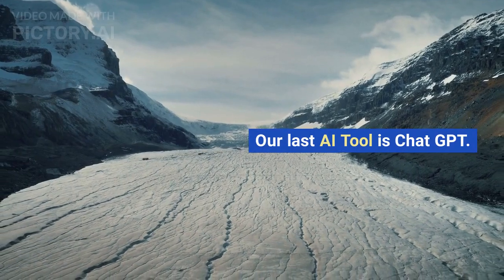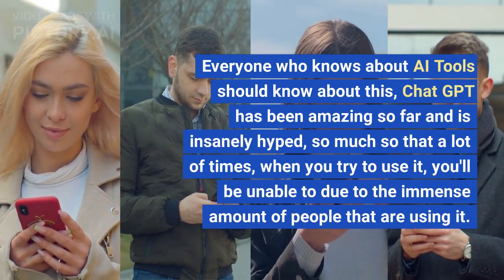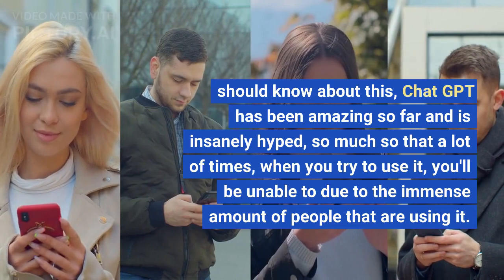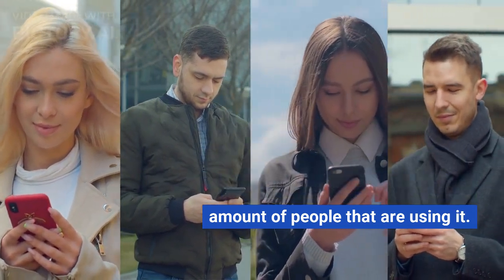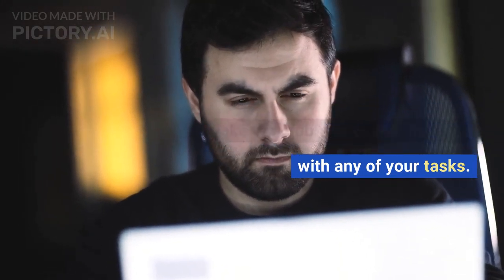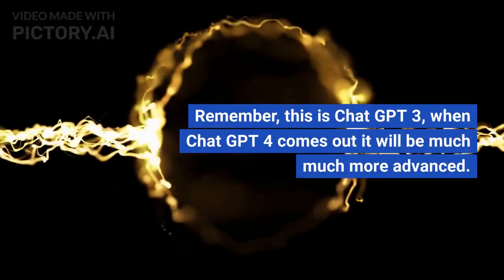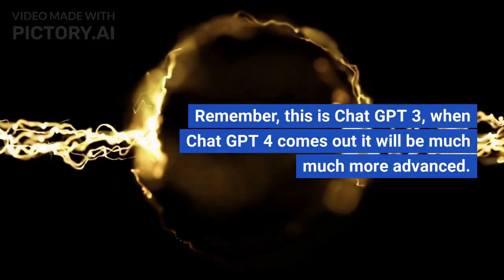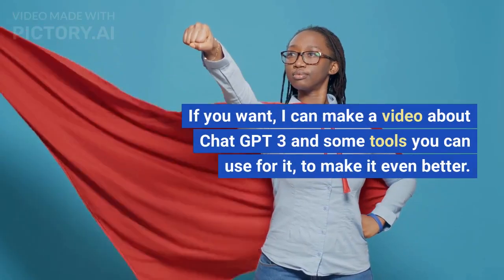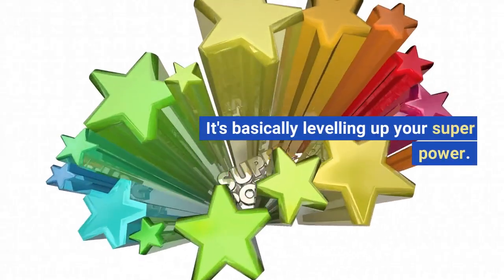Our last AI tool is ChatGPT. Everyone who knows about AI tools should know about this — it's been amazing so far and is insanely hyped, so much so that a lot of times you'll be unable to use it due to the immense amount of people using it. It can serve as a personal assistant, make your job way easier, and help you with any of your tasks — it feels like having a superpower. This is ChatGPT 3, and when ChatGPT 4 comes out it will be much more advanced. I can also make a video about ChatGPT 3 and some tools you can use to make it even better — basically leveling up your superpower.